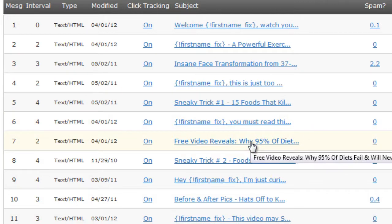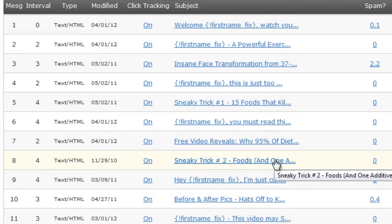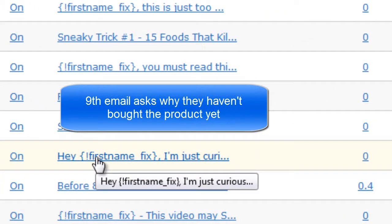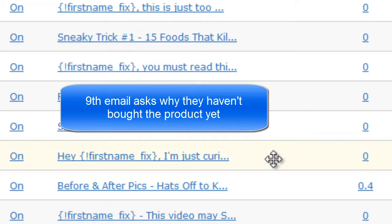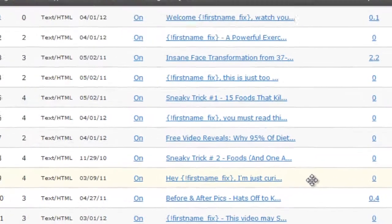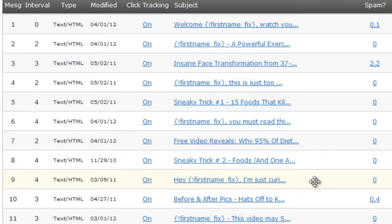The next few emails — seven and eight — are more content: another free video and another article, sneaky trick number two, which is about food additives and how to avoid them. Email nine is an interesting one titled 'Hey [first name], I'm just curious.' This email asks subscribers who've been on the list and seem to enjoy the content what's holding them back from taking the next step and purchasing the product. Believe it or not, we get a lot of responses — people reply saying why they haven't purchased yet. It's great feedback that helps us get to know our customers better so we can give them what they want.